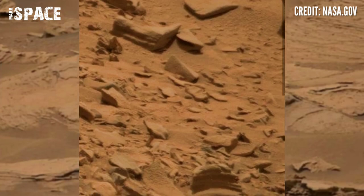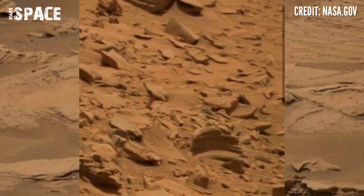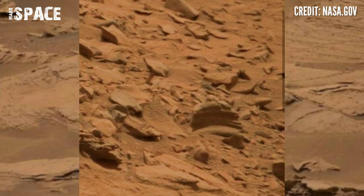NASA's Mars rover recently released this stunning video footage of the Mars surface. Here we have shown the latest video of Mars.